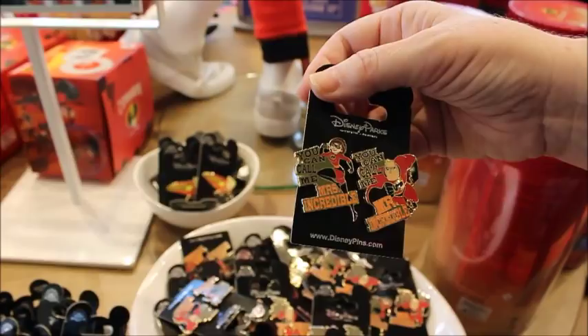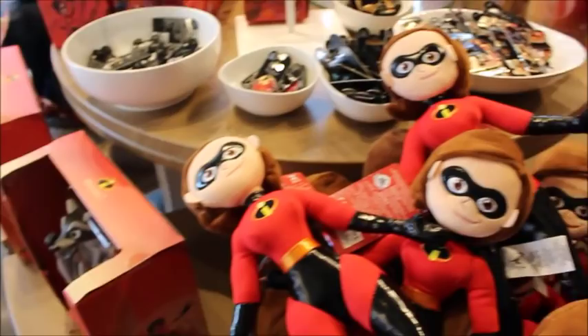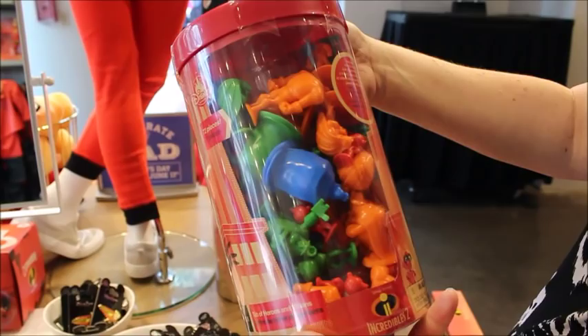'In a flash' — I think Dash is always the most for me. My favorite scene from the movie is at the very end when he's at the race and the parents are like 'slow it down, slow it down' — number two! I've never heard somebody cheer for their kid to get second place. This is just called a Tub of Heroes and Villains — just little plastic play figures — which is really cool. There's a ton of them in there and those are $19.99.